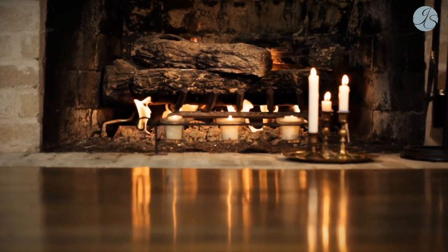Also, consider swapping out your regular switches for dimmers. Being able to control the glow makes a world of difference in how your space feels.